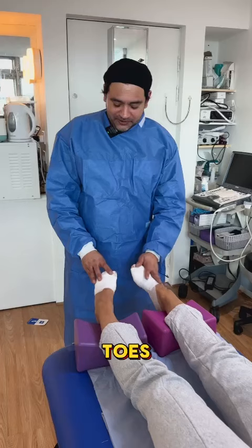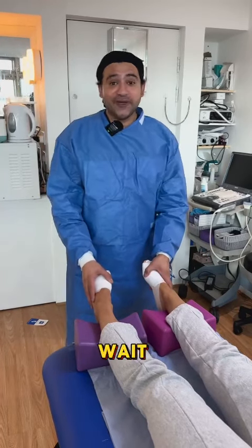All finished — done four toes, all bandaged up, all sutured up. Can't wait to see the outcome.